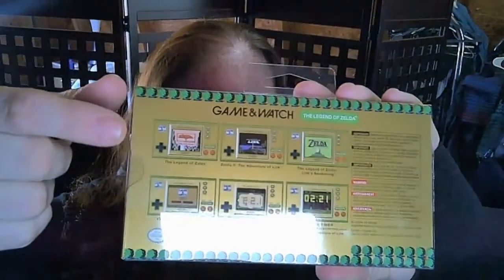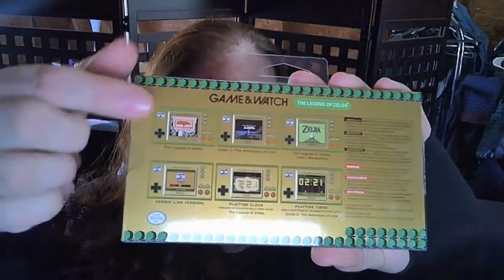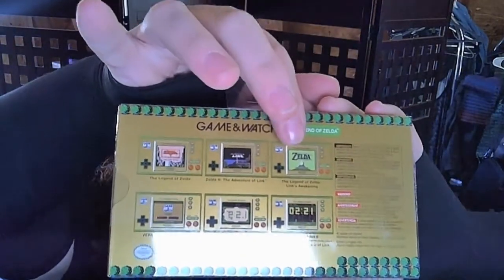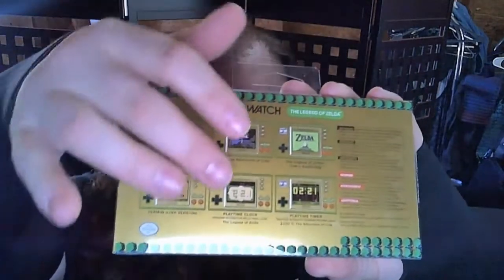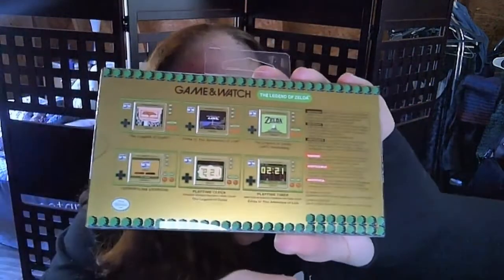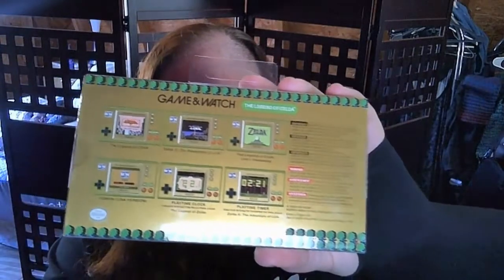The Game & Watch comes included with the original Legend of Zelda, Zelda 2: The Adventure of Link, Legend of Zelda: Link to the Past, Vermin — which is right here — and the clock and the timer.